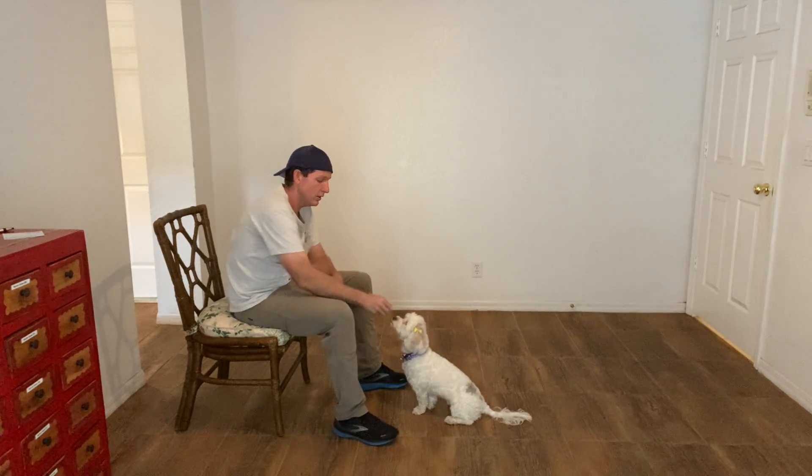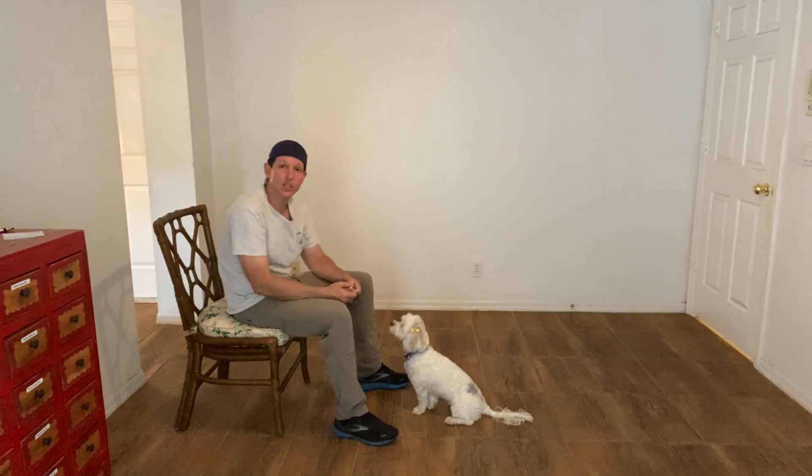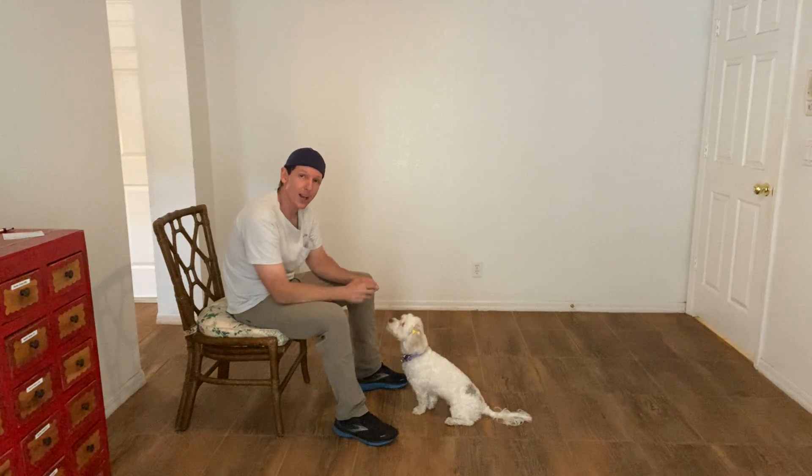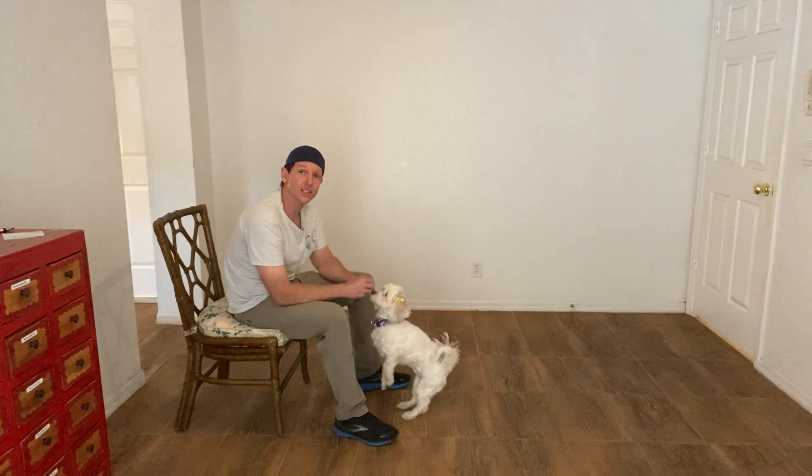Then I'm going to tap her on the head and say release. Now she can get up and move around if she so desires. If she continues to stay seated, she'll continue to get treats. This is how I get a dog to start wanting to be still.